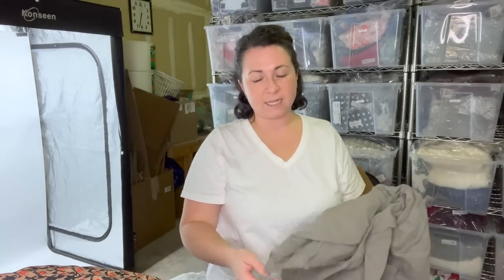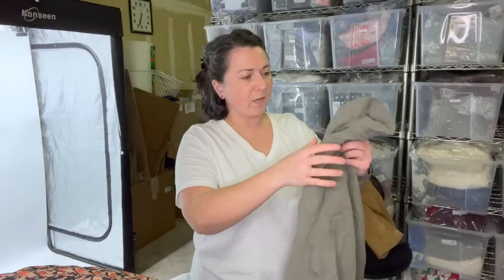The rule of thumb with The RealReal is: if at first they don't take it, try again. Send it back in — just because they send it back to you, if it's in good condition and you think it's a style or brand they've sold or could sell, try sending it in again. It's kind of like when you go to a buy-sell-trade store like Plato's Closet or Buffalo Exchange — you're at the mercy of the person picking through your stuff. They have rules on brands they're supposed to take, but exceptions can always be made.